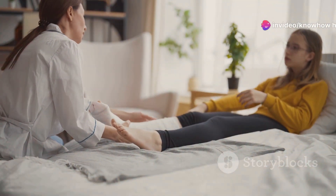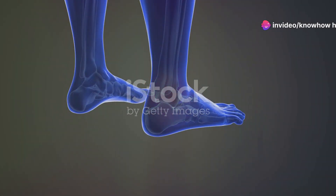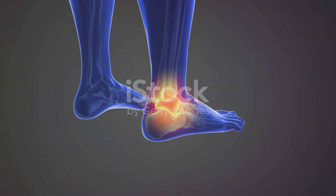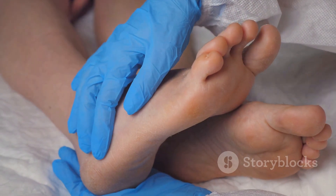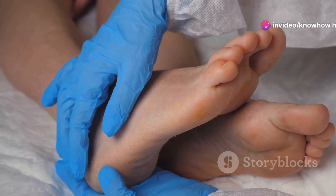Diabetic neuropathy doesn't just affect sensation — it can also weaken the muscles in your feet. This weakness can lead to deformities, making you more prone to pressure points and further increasing the risk of ulcers and infections. Regular foot checks and prompt attention to any changes in sensation are paramount in managing nerve damage and preventing complications.